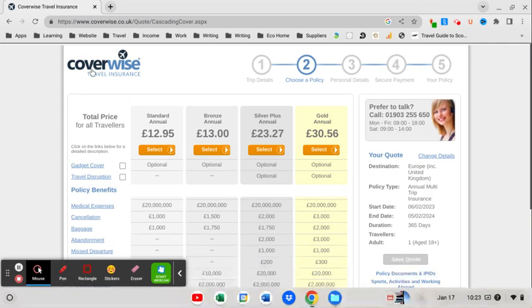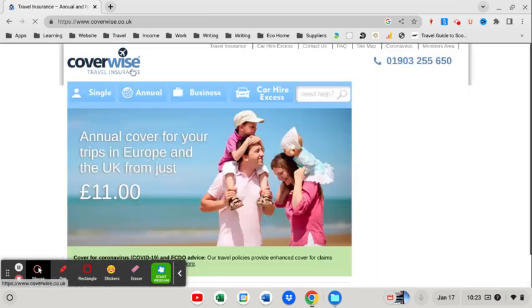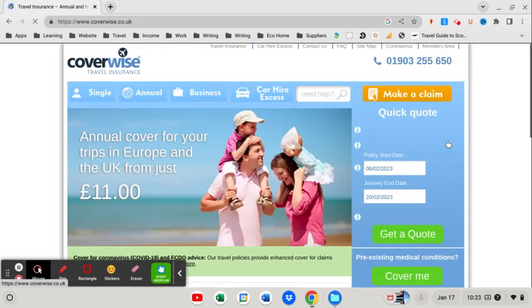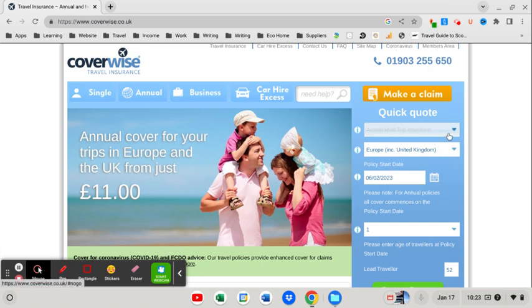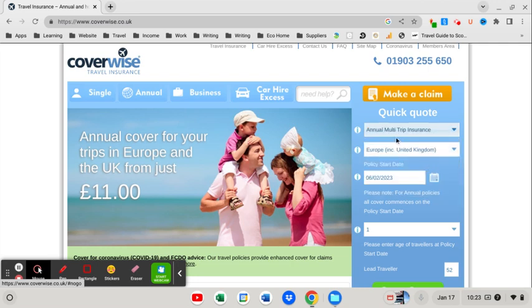If you're thinking of getting insurance and you're going to be taking more than one trip, it is definitely worth checking whether annual travel insurance is going to be cheaper. Just to show you while we're on the Coverwise website, you've got some other search options: annual multi-trip insurance and annual multi-trip with winter sports, so if you like skiing for example.